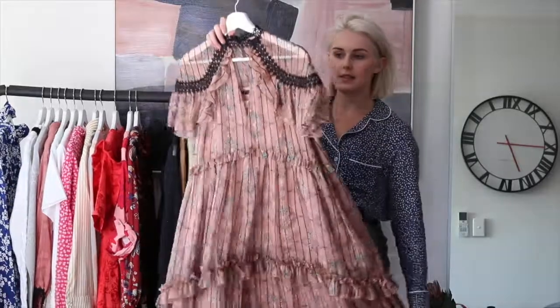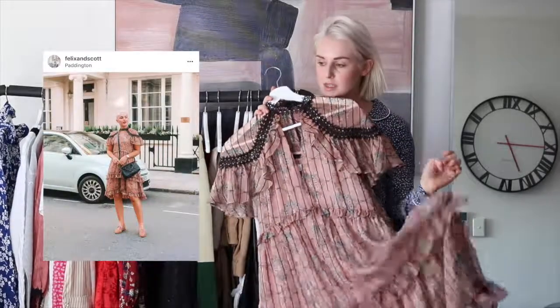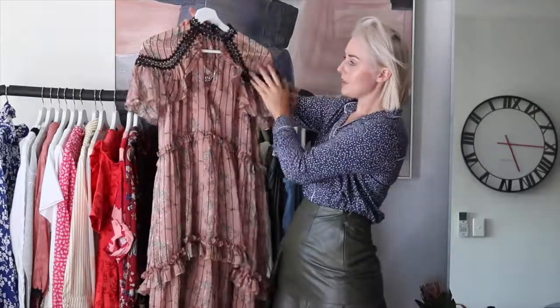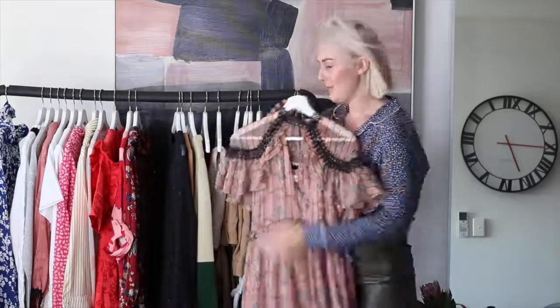And then this one from Alliat — similar sort of thing. I'm absolutely obsessed with it. It can be worn with sneakers or dressed up with some really nice heels. It's just this beautiful pink floral fabric with all the lace details. It's just so, so pretty. It's going to look amazing in photos.